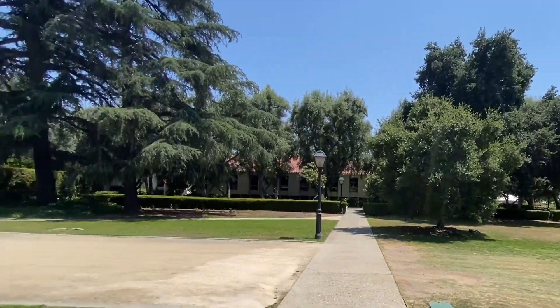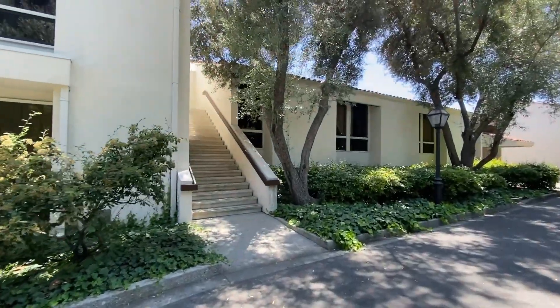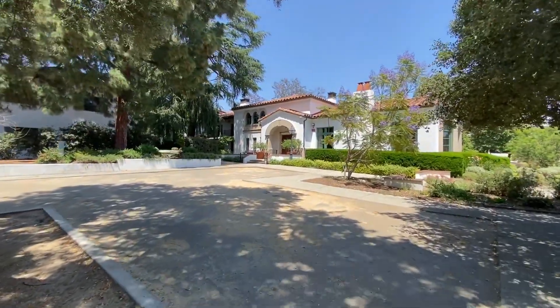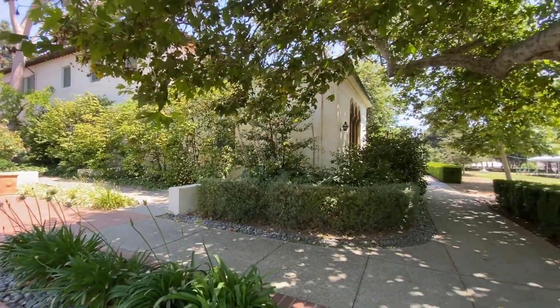Scripps is a women's college, part of the Claremont Colleges Consortium in Southern California. The school was founded in 1926 by the journalist and philanthropist Ellen Browning Scripps. The campus is 32 acres and was designed by the architect Gordon Kaufman in the Spanish colonial revival style.